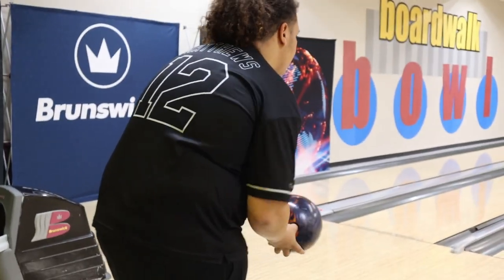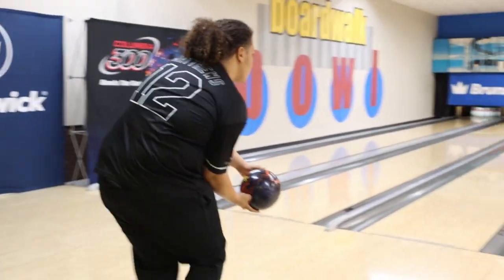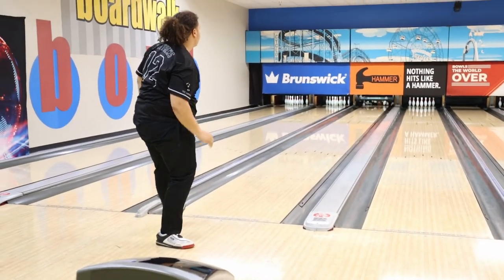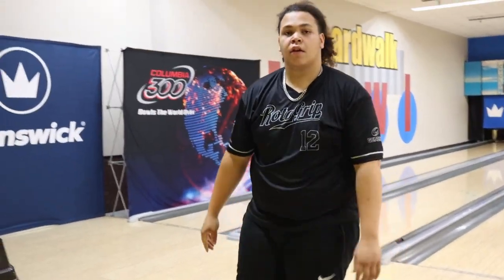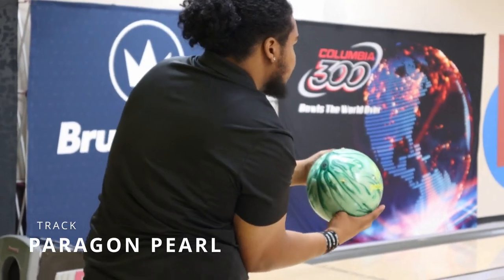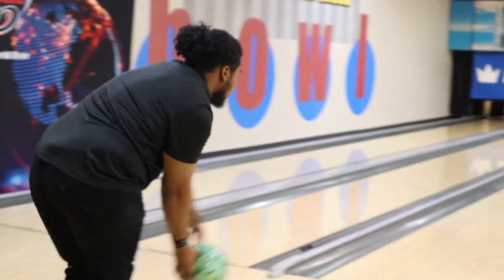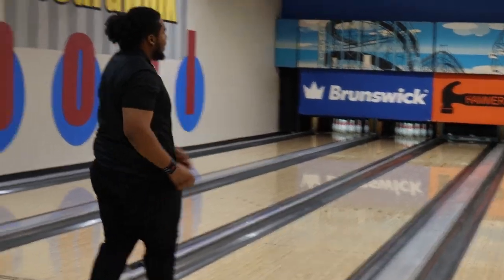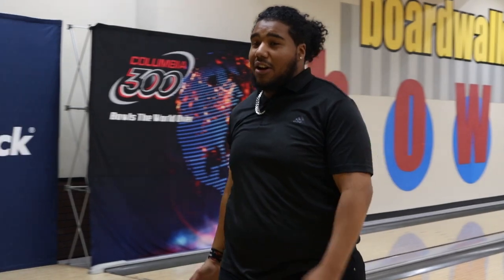I've been around this business for 65 years, and this is the first time I got this. The ball is pretty solid, not going to lie. Thank you. I'm super honored to give this award. The ball is beautiful.